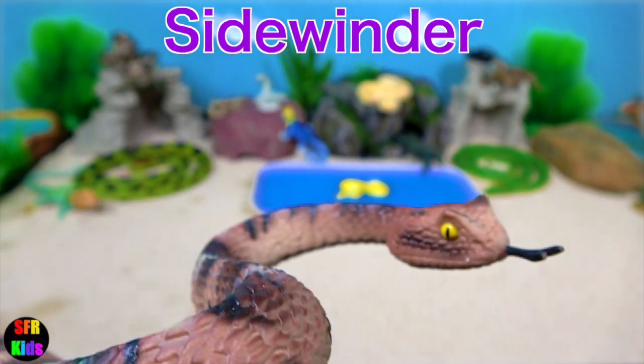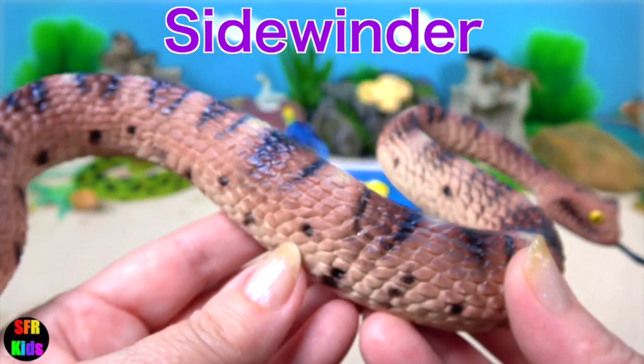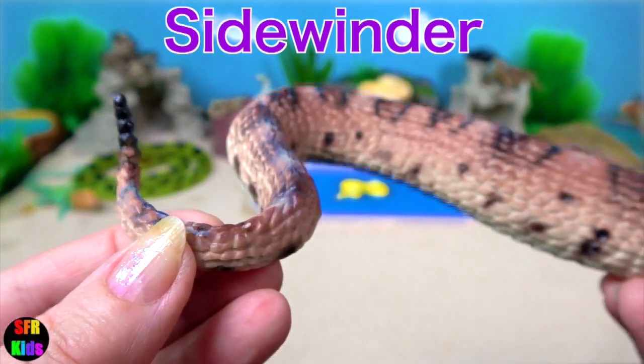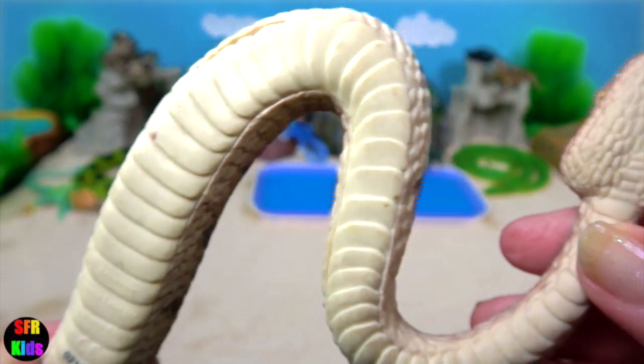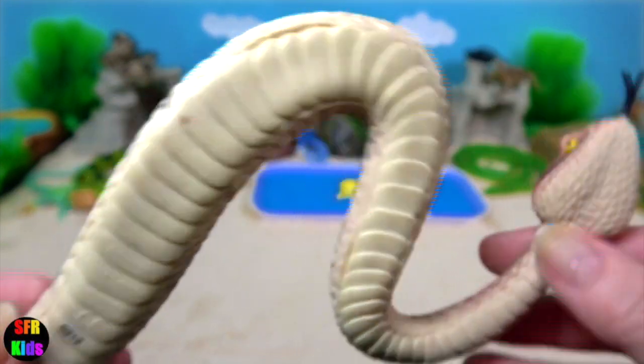The sidewinder rattlesnake. It's a species of venomous pit viper. It is called a sidewinder because it uses a sidewinding motion to move across the sand.